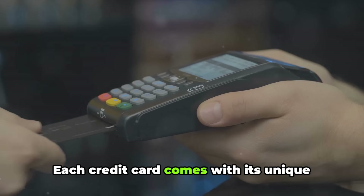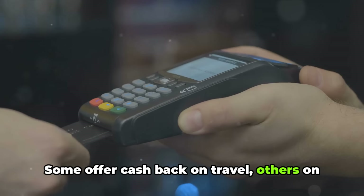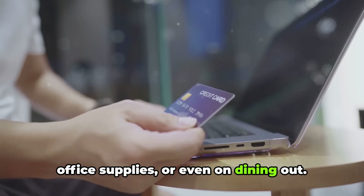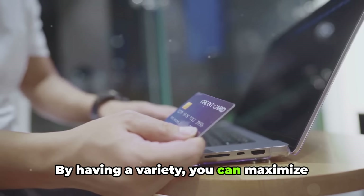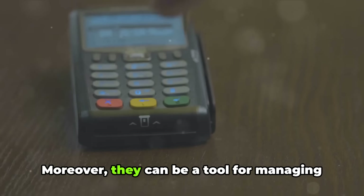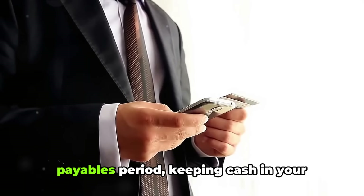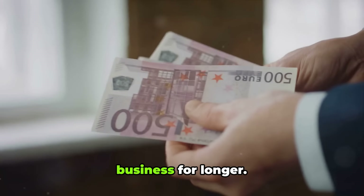Each credit card comes with its unique set of rewards. Some offer cash back on travel, others on office supplies or even on dining out. By having a variety, you can maximize your rewards and put money back into your business. Moreover, they can be a tool for managing cash flow — use them wisely and you can stretch your payables period, keeping cash in your business for longer.